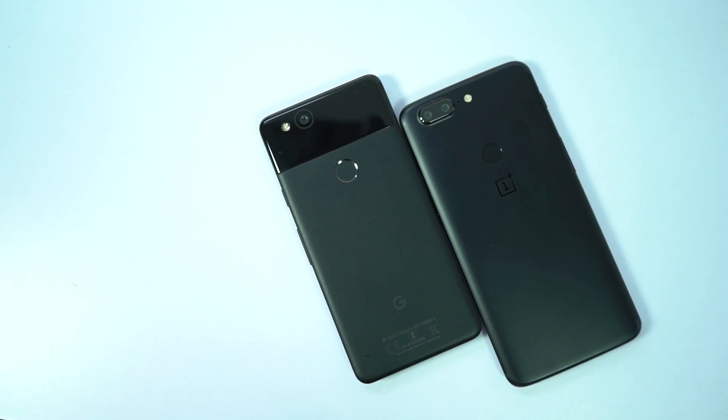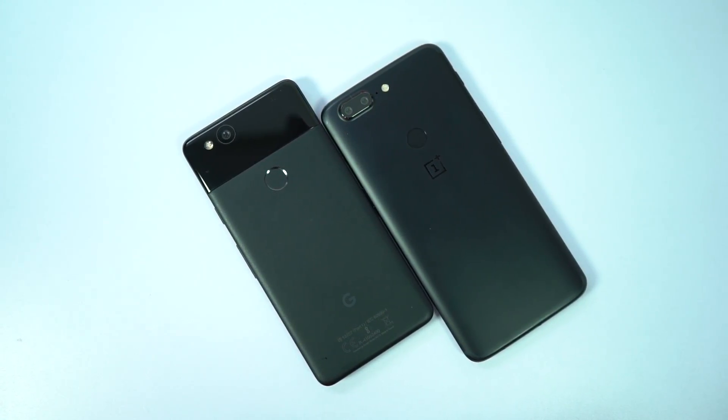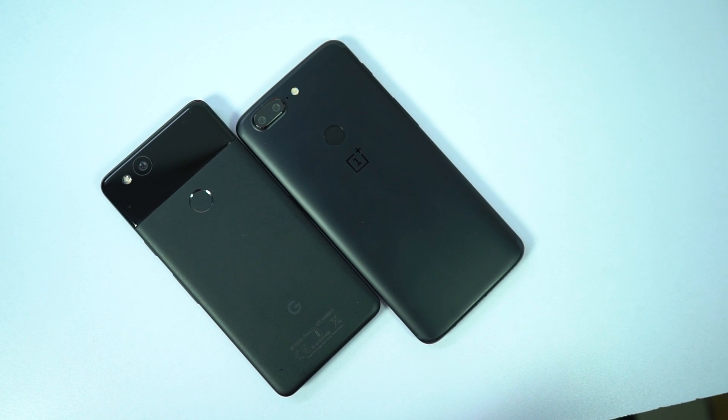Surprisingly, there wasn't much difference between both the phones. Moreover, Pixel 2 was faster with Mario. So guys, that was the speed test between the OnePlus 5T and the Pixel 2. Results should be similar even with the Pixel 2 XL.